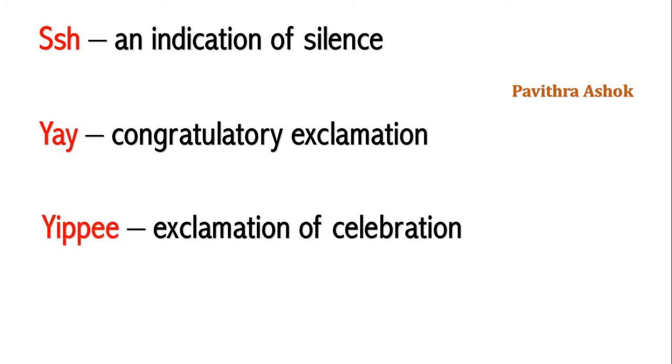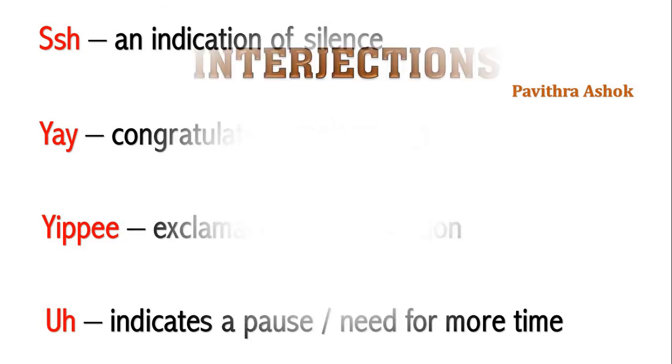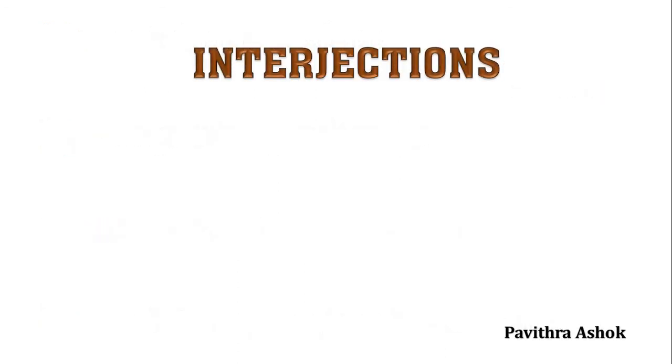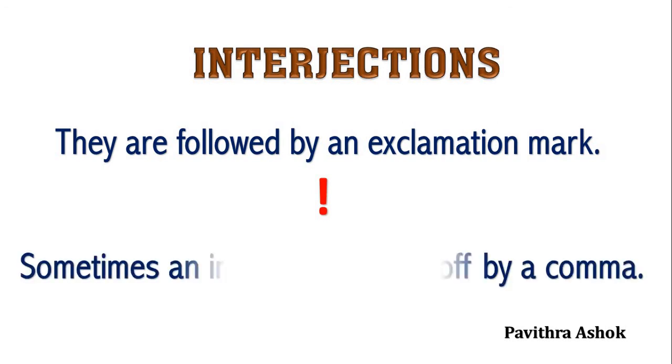Yippee — exclamation of celebration. Oh — indicates a pause, need for more time. Students, here I gave you a few examples, but there are many interjections. Please don't forget, interjections are always followed by an exclamation mark. Sometimes, an interjection is set off by a comma.